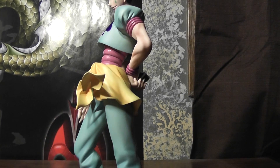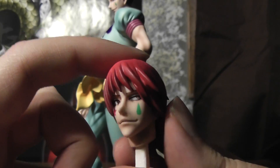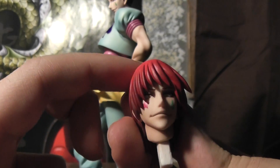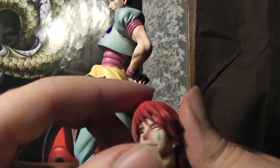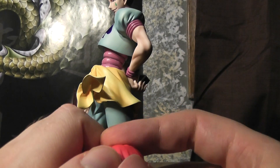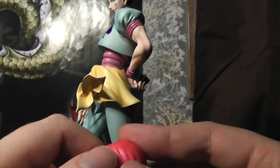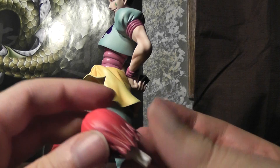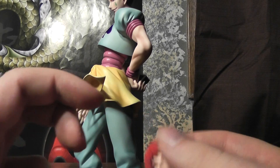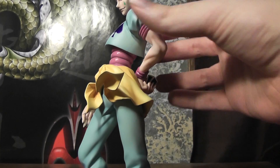Taking a look at the other accessories, he comes with another head with a different hairstyle. I guess this is from that scene after he got out of the shower, which seems like a kind of a strange choice. But whatever, it looks fine. I obviously prefer his default hairstyle.